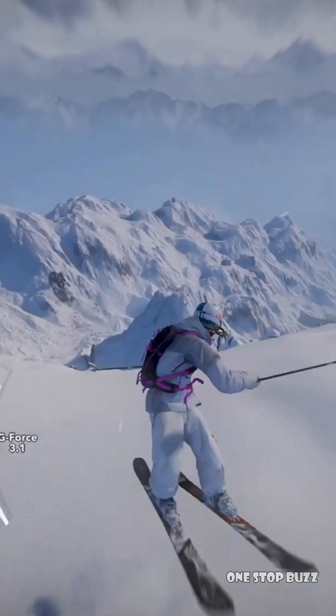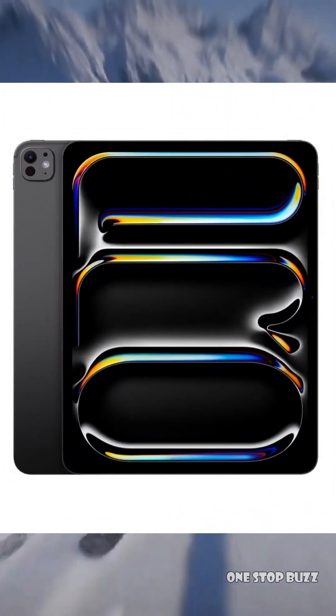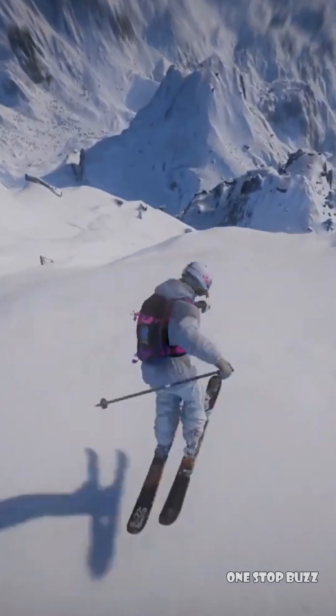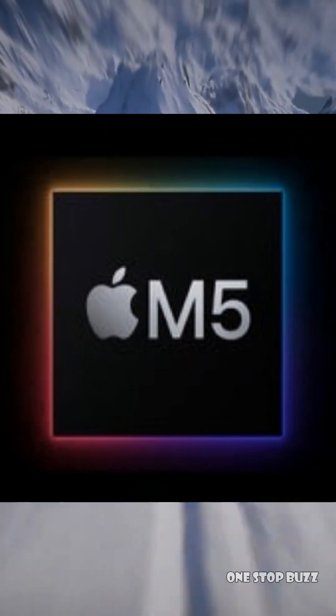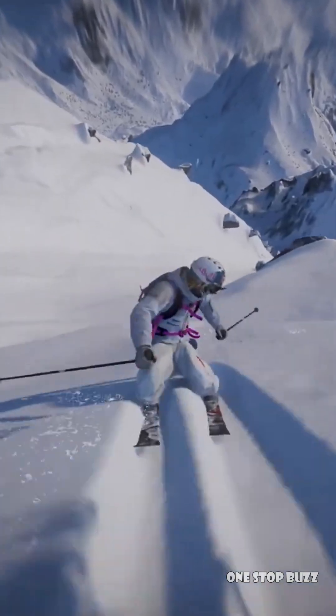We're expecting a brand new version of the iPad Pro later this year and it sounds like it's going to be a big one. This new model is rumored to have an amazing OLED screen and will likely be powered by Apple's M5 chip. That's already a step up, promising even better performance and efficiency.